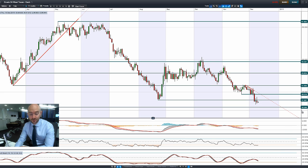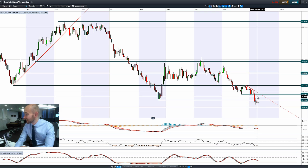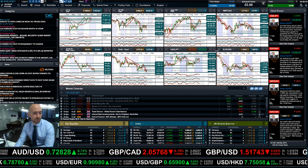Moving on to West Texas crude — we're below 37.50, with the next potential support at 35.30. Again an ugly candle from yesterday: we managed to rally up only to get pushed right back down again towards the end of the session.